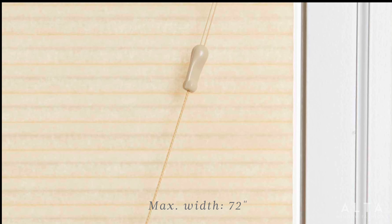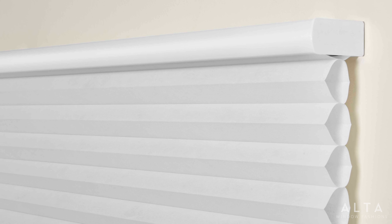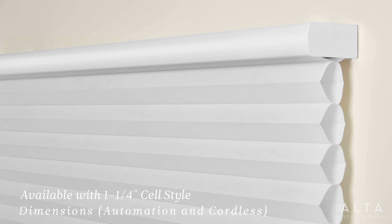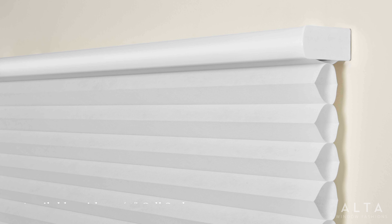We're also transitioning to a new standard cord lock operating system with a maximum width increase to 72 inches, which also allows for fabric rack rails. And you'll be pleased to know that we're adding a larger rail system to accommodate our new inch-and-a-quarter cell size and also dimensions with the automation and cordless options.